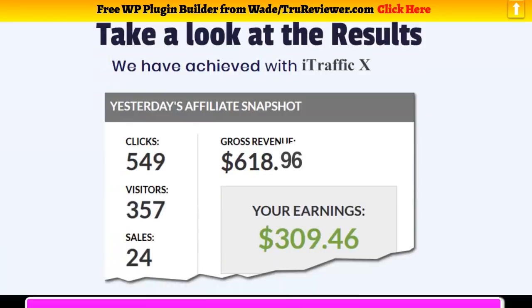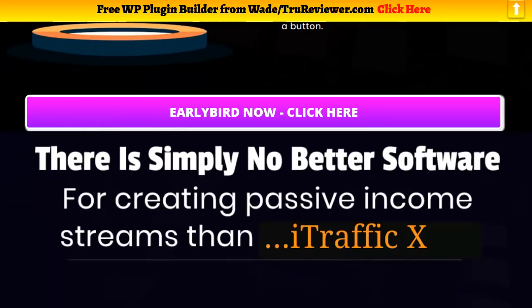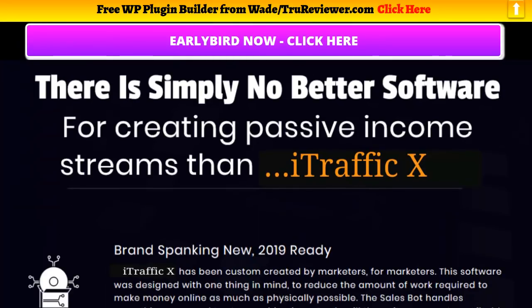So that's the deal on iTrafficX — it's kind of an overview. I really haven't been able to get the full picture. I'd like to see that video editor in action and show you guys that, so I don't have a complete opinion on this yet.